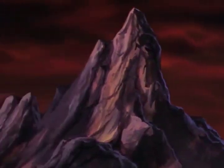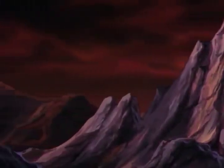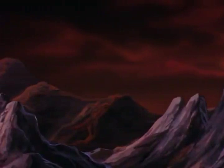On Earth, this would have turned them to a reddish color. But here, as you can see, it didn't. The extreme high temperature prevented it.